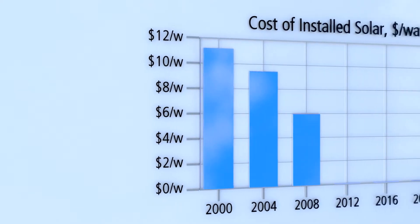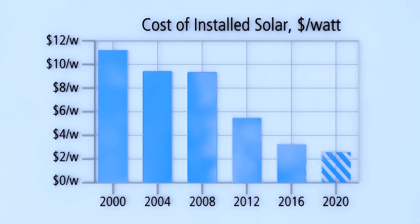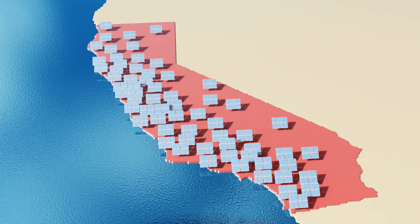The per watt cost of installed solar in the U.S. has fallen dramatically to a little over $3 per watt. This and other factors has led to widespread installation of solar systems in California, a state that often sets policy and practice precedent for other regions.